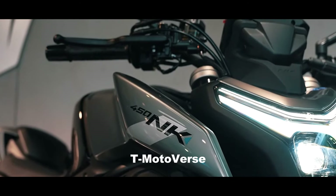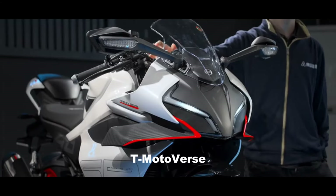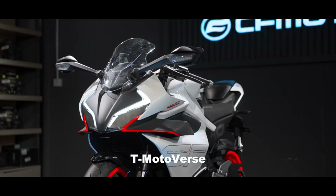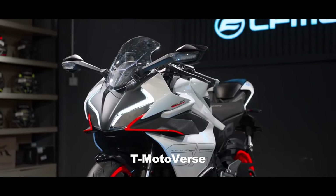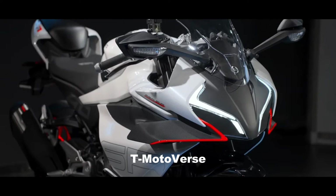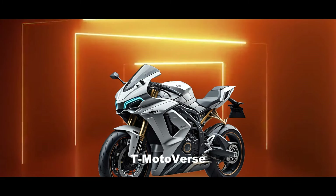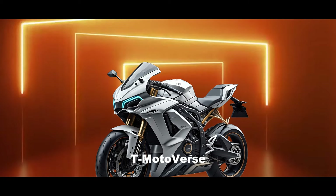CFMoto is working on a new electric sports bike that is based on its existing 450SR model. The new bike, which has not been officially named yet, was revealed in recent patent drawings that show the similarities and differences between the electric and the combustion versions.